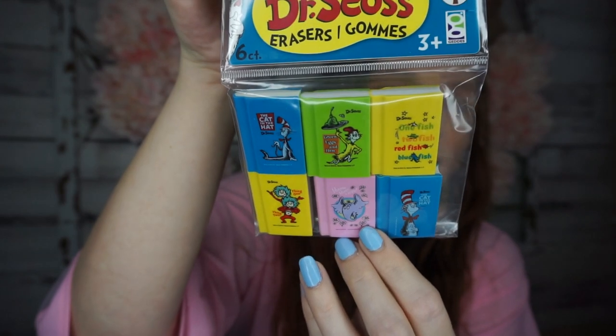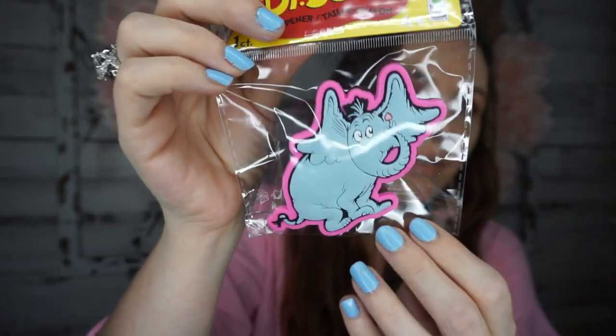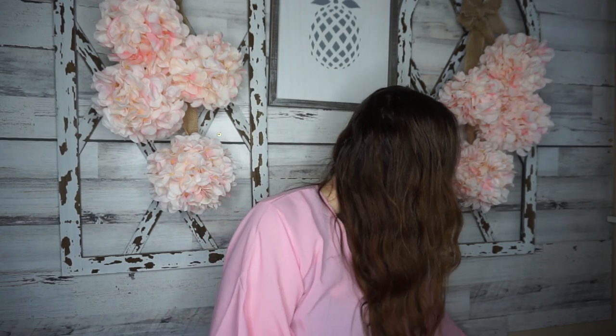They've been putting out more Dr. Seuss things and I could not pass these up. These are Dr. Seuss erasers shaped like little books — The Cat in the Hat, Green Eggs and Ham, One Fish Two Fish Red Fish Blue Fish. If you're a teacher or buying things for your kids' class, definitely look for those. They also had Dr. Seuss pencil sharpeners in all the characters — I picked the elephant, and there's a pencil sharpener in the back.